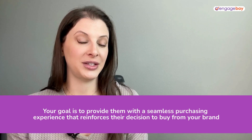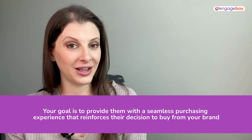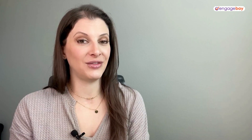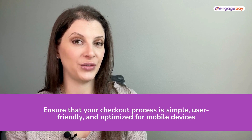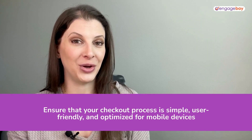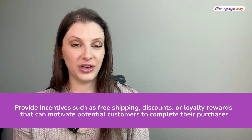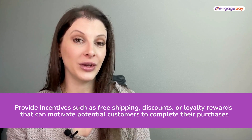Your goal here is to make this process as seamless as possible. That means providing excellent customer service and personalized follow-up. Make sure that your checkout process is simple, user-friendly, and optimized for mobile devices. You also want to provide multiple payment options. Similar to the previous stage of the funnel, free shipping and discounts are immensely helpful here, as are loyalty points.